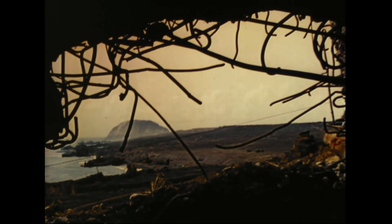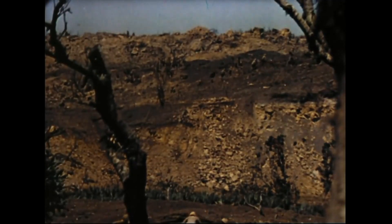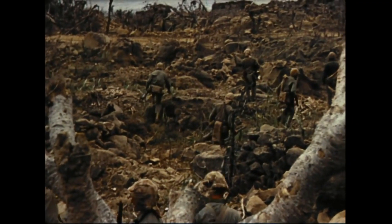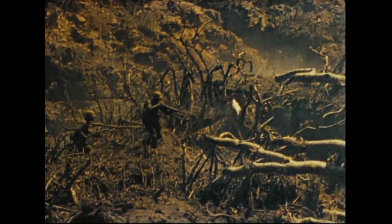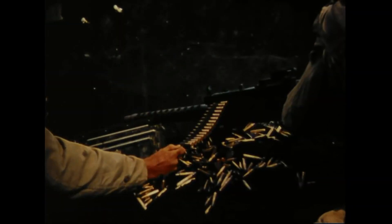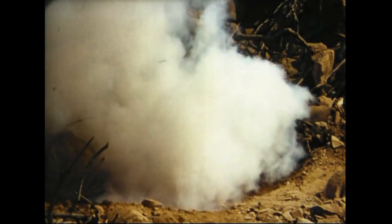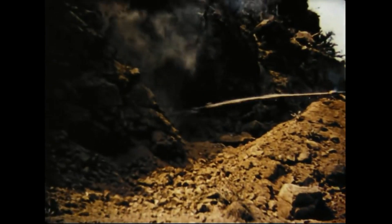In two weeks, we've cleaned out plenty of Japanese between here and Suribachi. But there's still a lot of island to be taken, with thousands of Japanese fighting from blockhouses, pillboxes, and caves. We have to go in and dig them out, one by one. We can't dig them out — we burn them out.